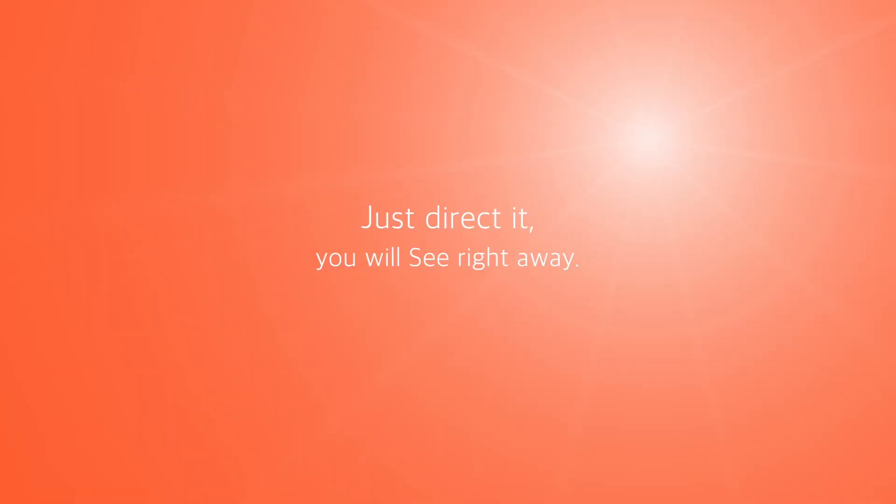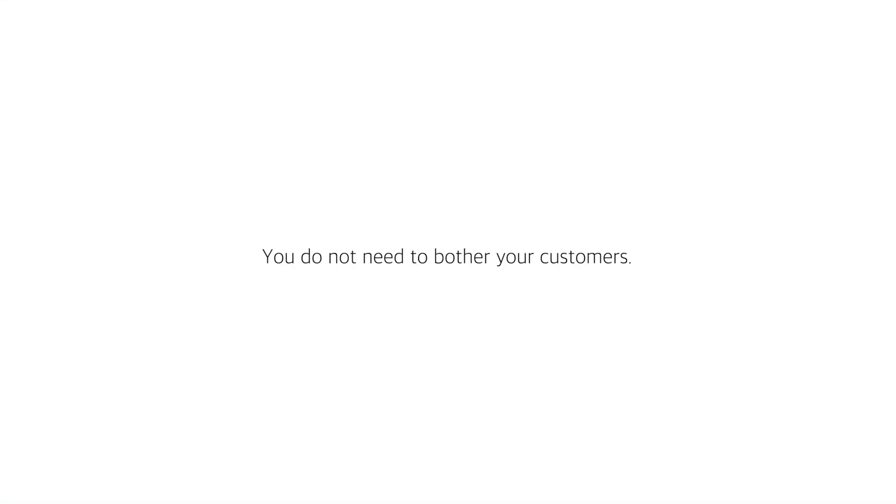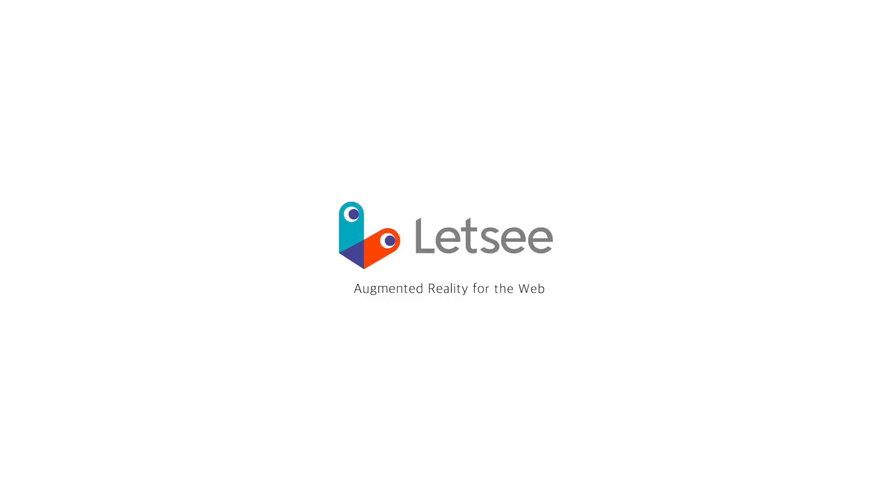Just Let's See. All a customer needs to do is take a picture and view it. Just direct it — you will see right away. You do not need to bother your customers. Break down barriers to entry for your customers. We'll support you. Let's See.